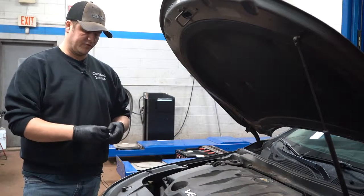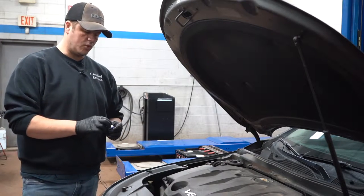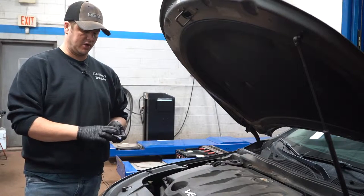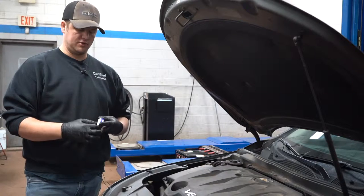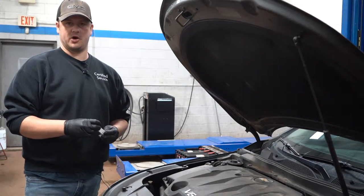For instance, we can tell if the vehicle is getting too much fuel or not enough fuel, too much air or not enough air, if there are any ignition issues or pre-ignition, or if your engine is burning oil.